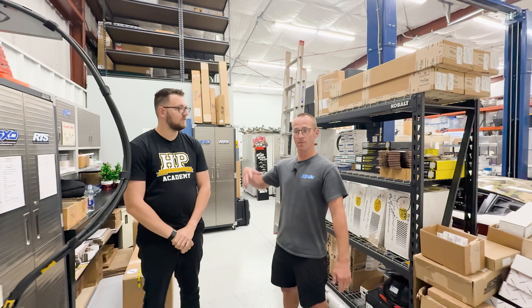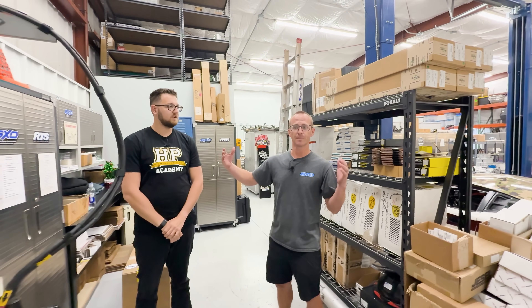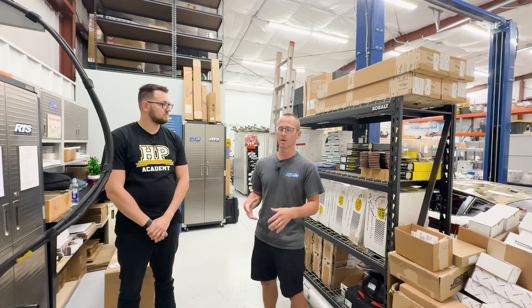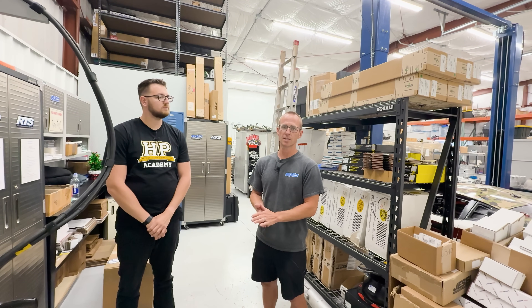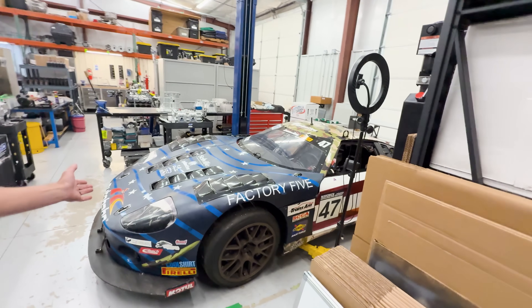The building is about six thousand square feet total. This side is where all the gearboxes are assembled after manufacturing — all the components come over here. This is also where inventory is stored and where receiving and shipping happens.